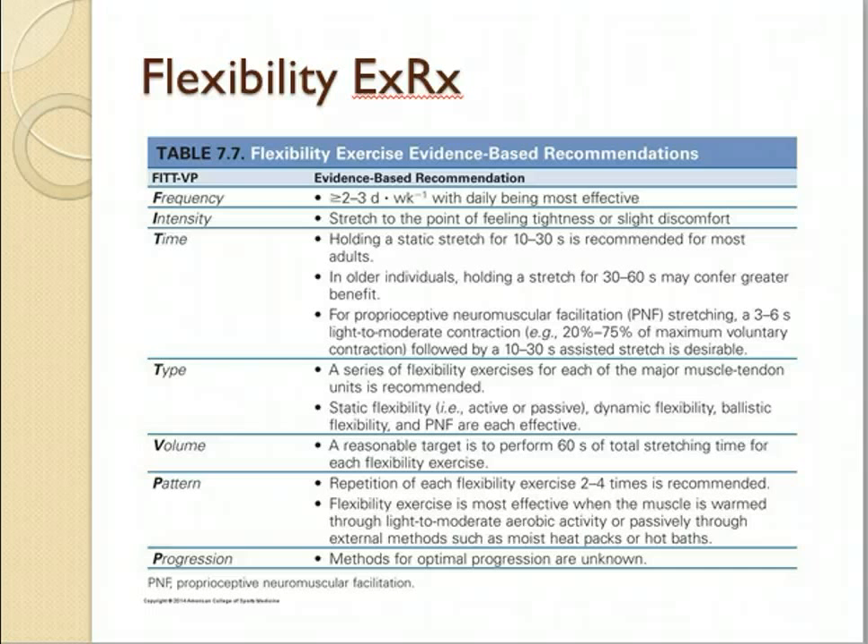Flexibility training is very similar to resistance training — a minimum of two days a week, and the more the better. Stretching is something that people can actually do every day. Especially if people are not flexible, they really should work to improve. Try to get them to at least an average level on their flexibility test.